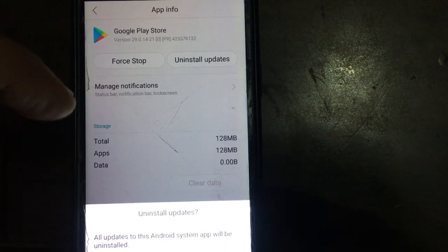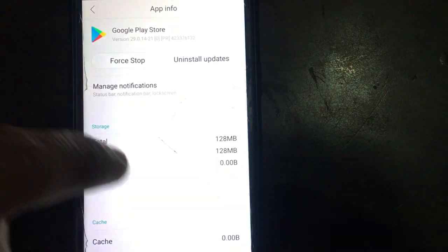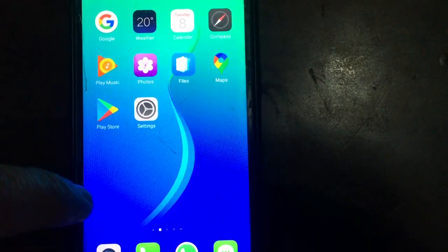Also tap Uninstall Updates and tap OK to confirm. Close all the apps running in the background and then launch the Play Store.